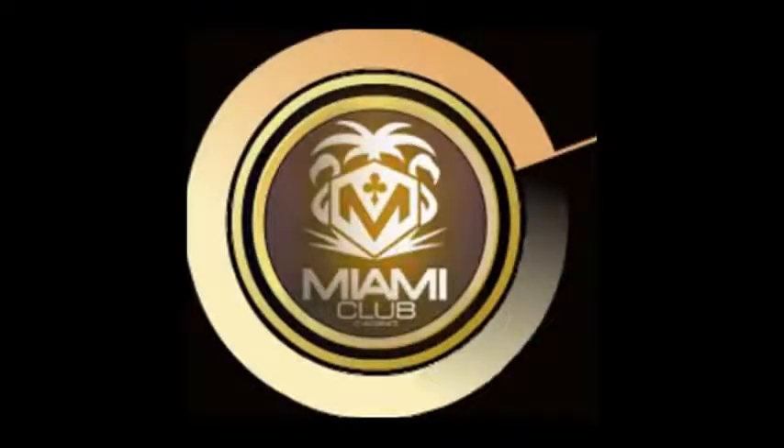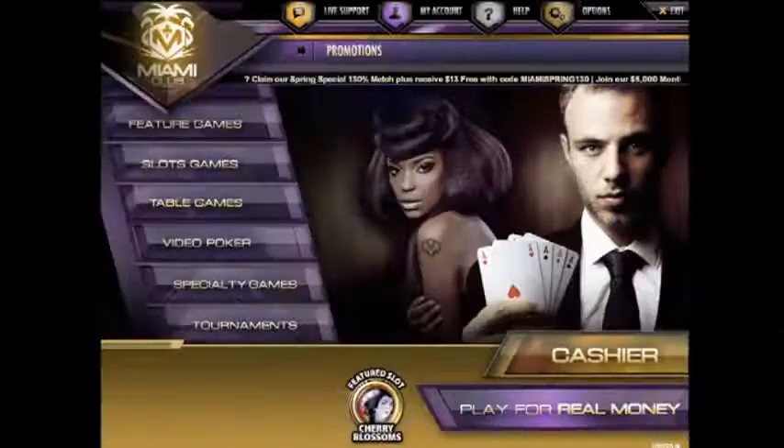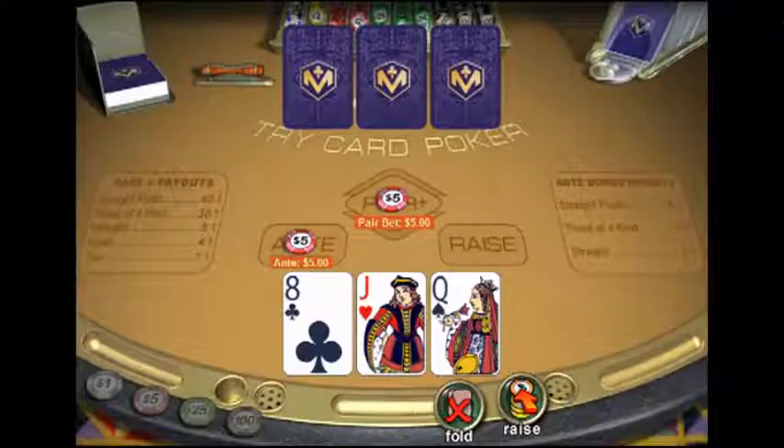Hello, this is Cassandra from BonusCasinos.org with some exciting news. The Miami Club Casino is a perfect place for online slots fans. It has such a vast array with many different styles, from traditional slots right up to modern 5-reel bonus slots. The casino is also well known for its regular promotions, tournaments, and new games. I'm here to share their latest news.